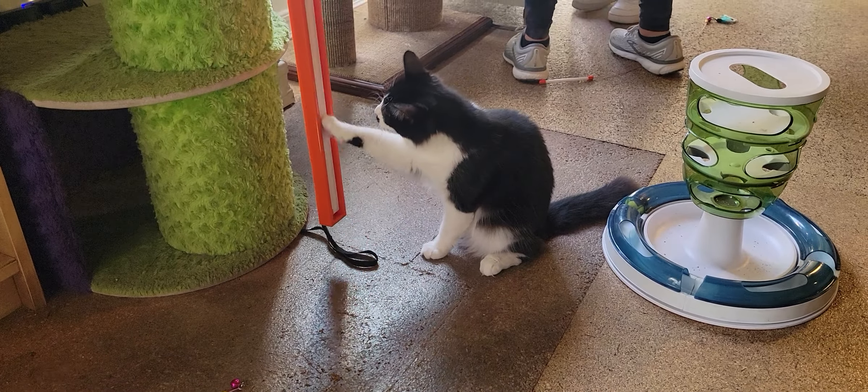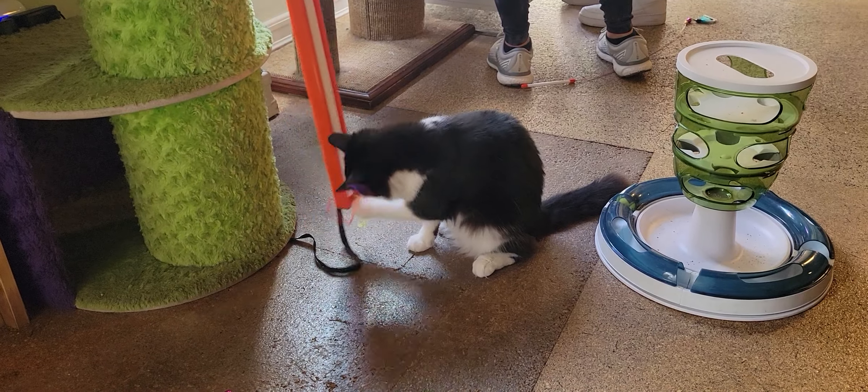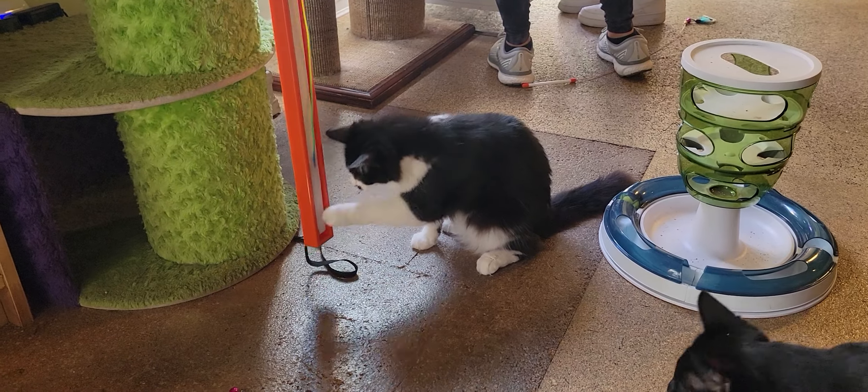Hello everyone, welcome to the Cat Cafe San Diego. It is Tuesday, April the 12th. We're going to take you around the room and show you some of the cats that are hanging out with us today.